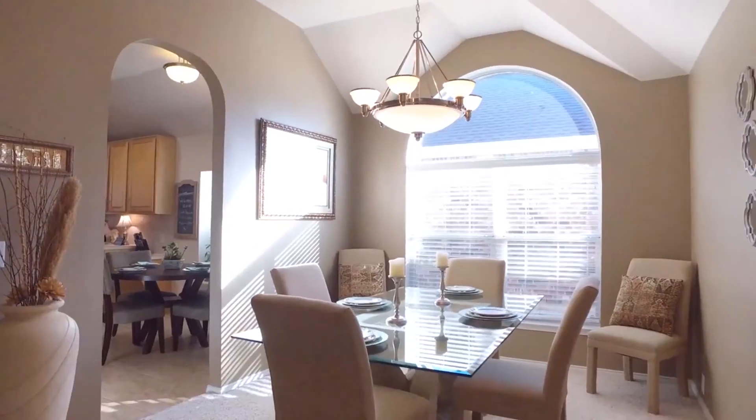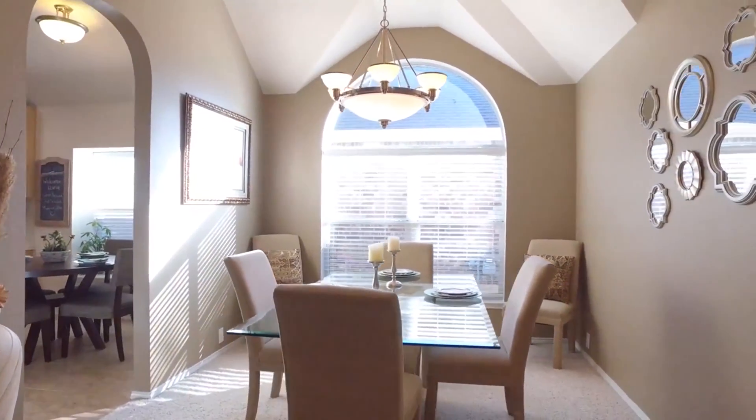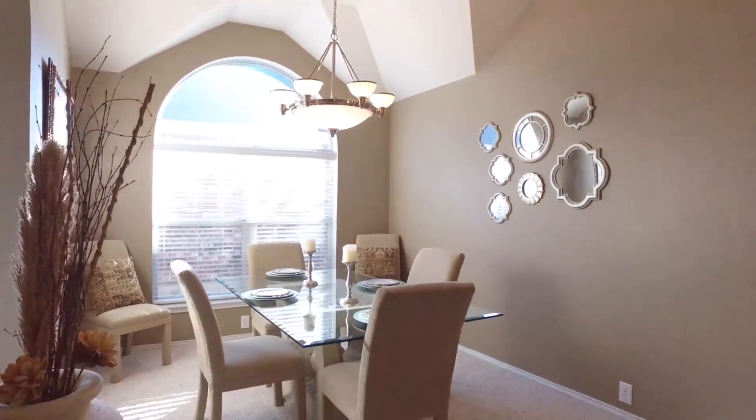A beautiful formal dining room with tons of natural light just off the kitchen. And those ceilings — stunning.